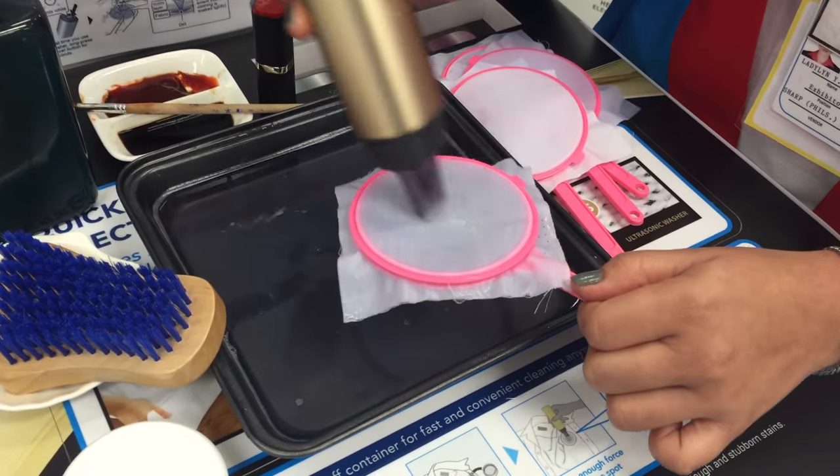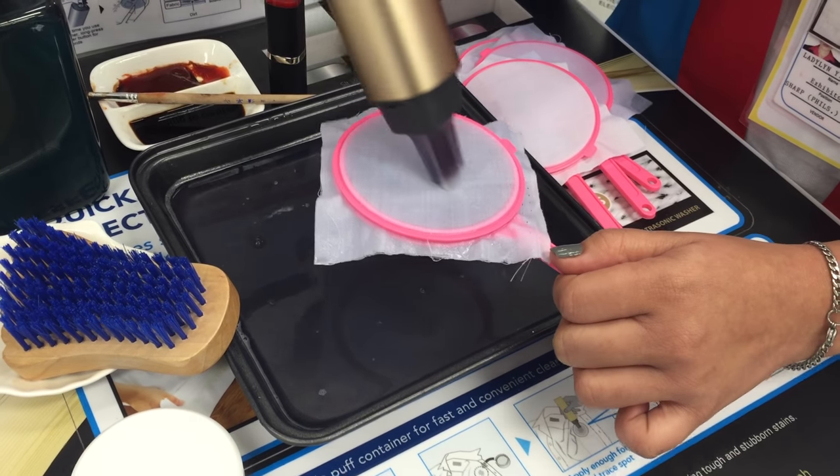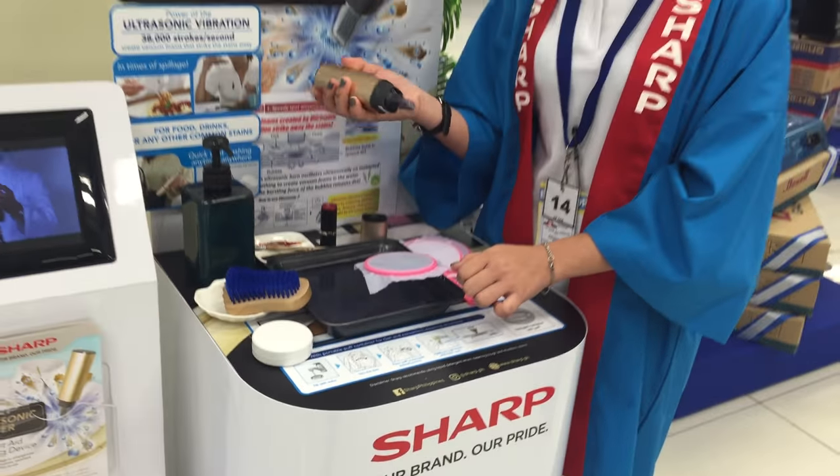As you can see, it's fast, gentle on clothes, no damage to our clothes, and portable. Wherever we go, we can bring it.